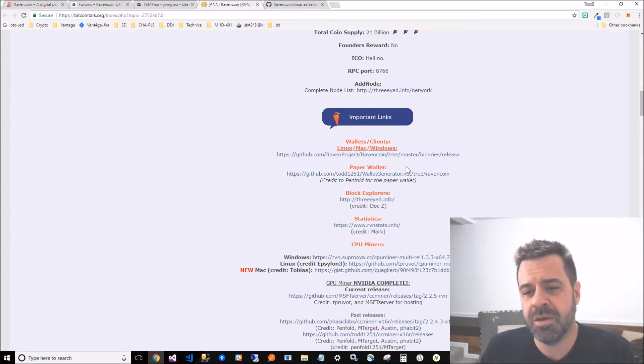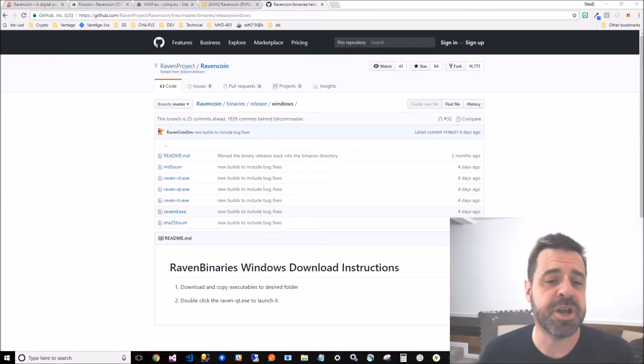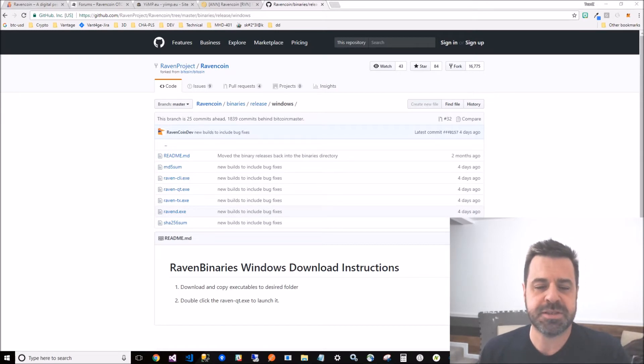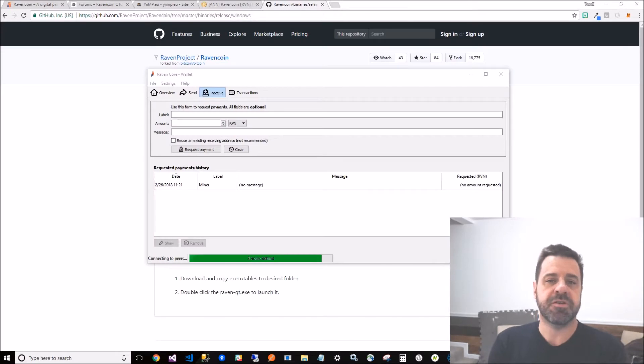I'm on Windows, so I click the wallet link which brings me to GitHub - the Ravencoin releases for their wallets. I pick Windows and I like to use the QT application, so I chose that. It downloads an exe file, and once you've downloaded the file, you open it up and get it going.